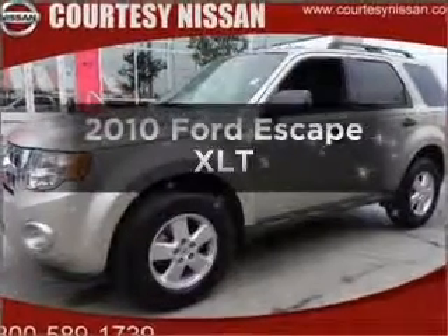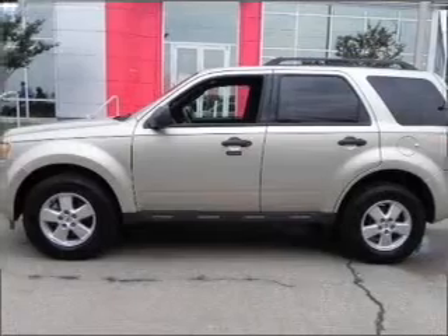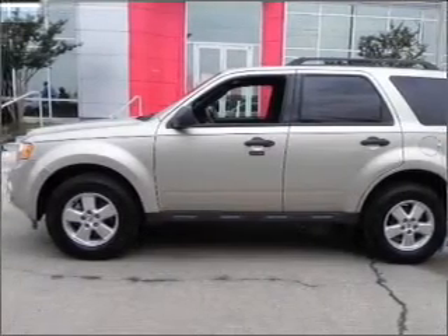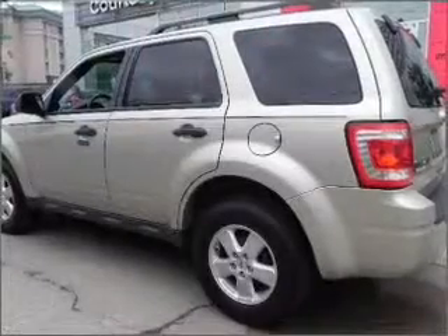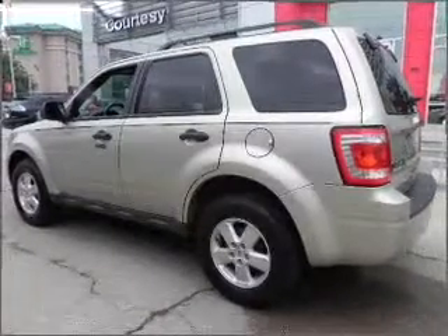Introducing the 2010 Ford Escape. If you're looking for a first-rate auto, this one could be yours today. With an efficient 4-cylinder engine that responds smoothly to its 6-speed automatic transmission. Brake safely with the anti-lock braking system.